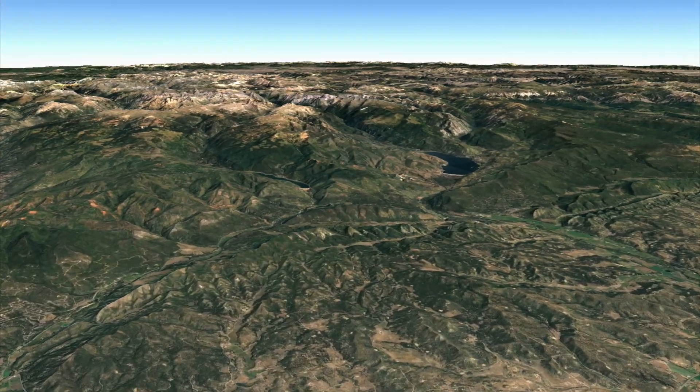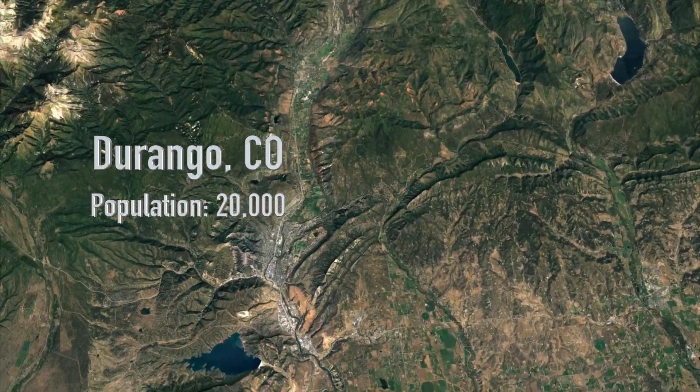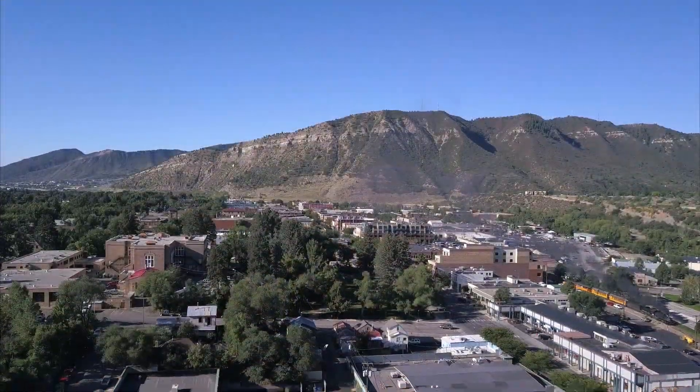Located at the base of the Rocky Mountains is the beautiful, quaint, friendly town of Durango, Colorado, with a population of just 20,000 people. If you're a local, you know why Durango is such a great place to live.